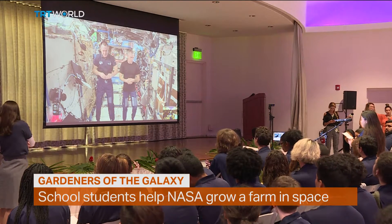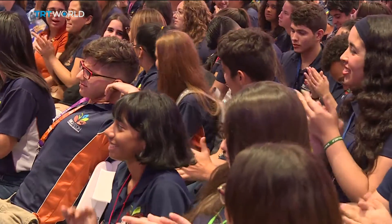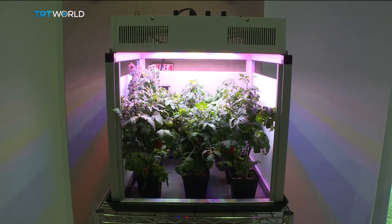To infinity and beyond — the classroom. These high school students are on a mission to help NASA grow a farm in space. They're among 15,000 students in 150 schools, working on growing vegetables in space-like conditions.